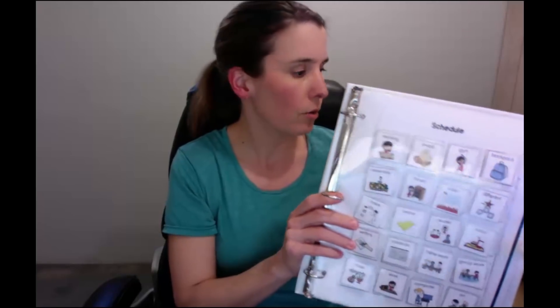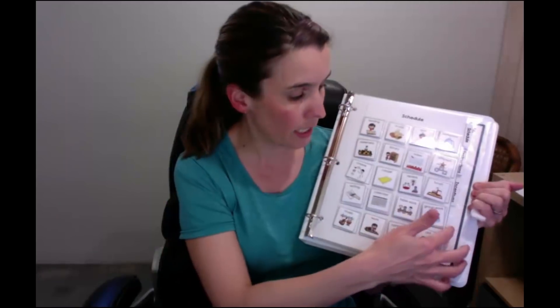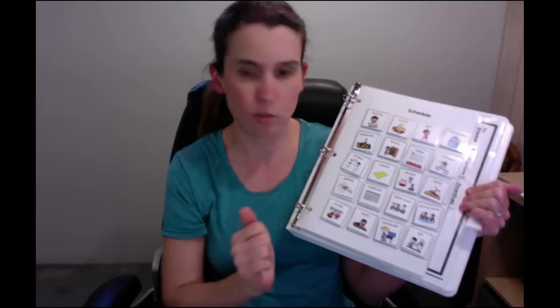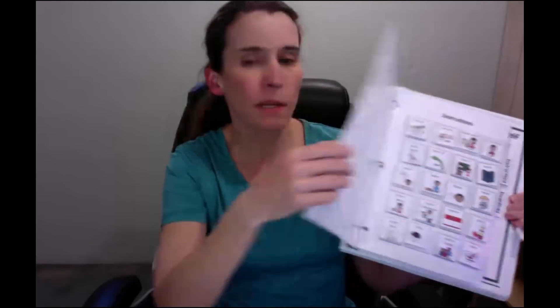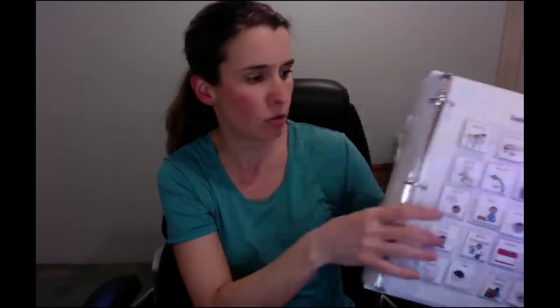Inside you're going to find a schedule page. These are the words the kids are going to use for their schedule — so first I'm going to go to lunch, then I'm going to do table work, then I'm going to go to the computer lab. And if you need more space for schedule words, I just put Velcro on the back for those extra words.